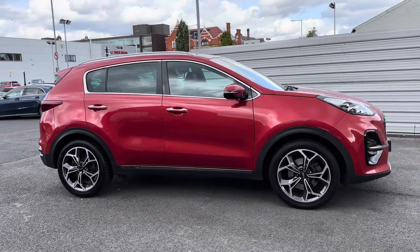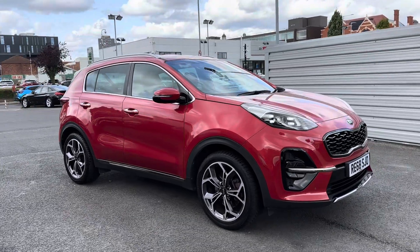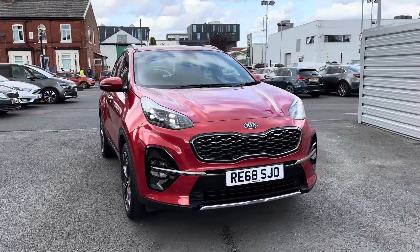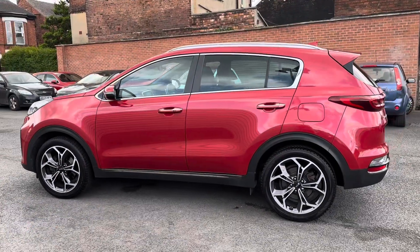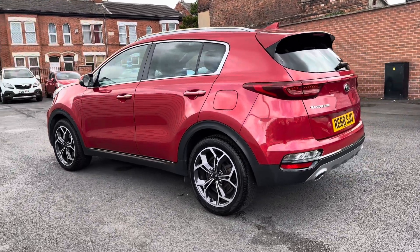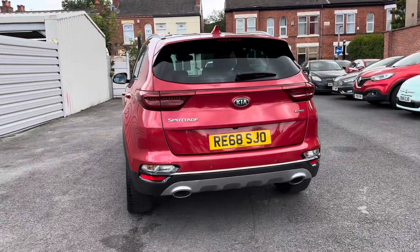Hi, my name's Daniel here at Motormatch Stockport, and today I'm going to be taking you around this used Kia Sportage 1.6 CRDI GT Line with the DCT automatic gearbox. This vehicle has currently done 29,847 miles and it's finished in this very beautiful shade of red.